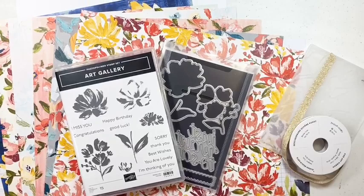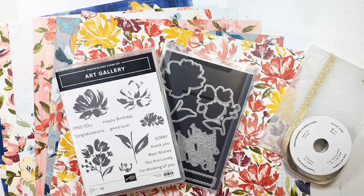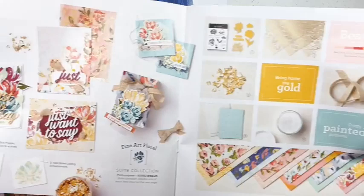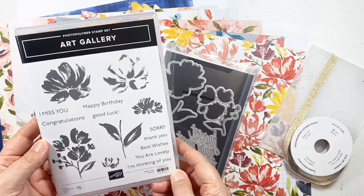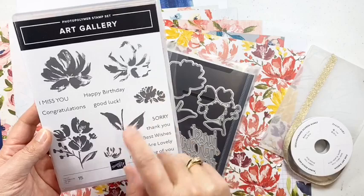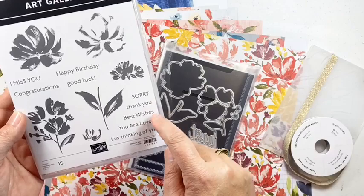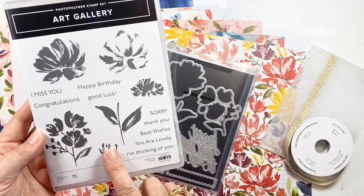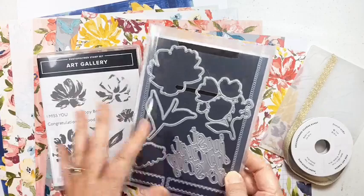Let me show you what is in the Fine Art Floral suite. This is the spread in the mini catalog on pages 32 and 33. First you have the Art Gallery stamp set — it has some really pretty two-step floral images, but the best part in my opinion is all of the sentiments. It covers all occasions: I miss you, congratulations, happy birthday, good luck, sorry, thank you, best wishes, you are lovely, I'm thinking of you. This stamp set is a must-have — if you get nothing else, this is definitely one you will use over and over.